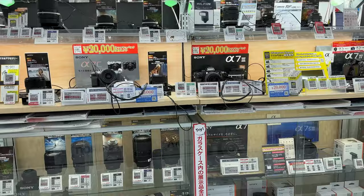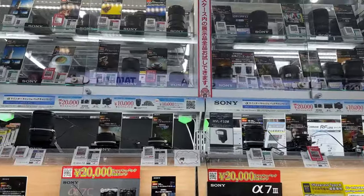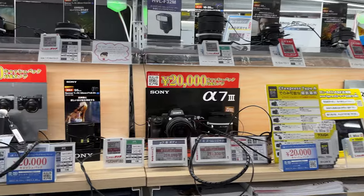Popular chains like Bic Camera or Kitamura Camera are very popular camera stores to get both used and brand-new camera equipment at really great prices. Edion is another popular department store. And one of my personal favorites, and one thing I would highly recommend checking out, is the second-hand market.